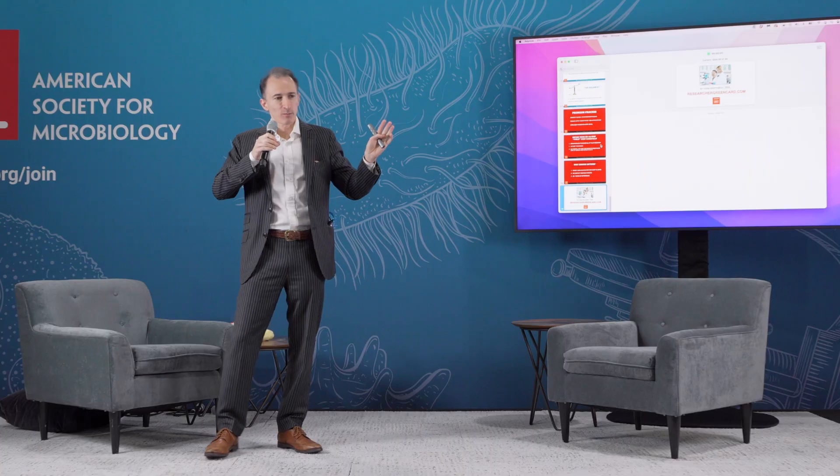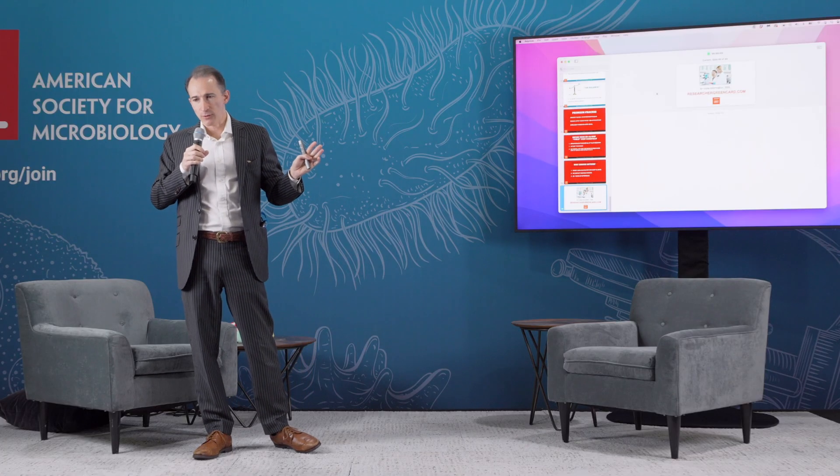Our website is researchergreencard.com. You can find us there and we give free consultations year-round. You can make an appointment on our website or see me in the track hub if you have any questions. That's the most amazing summary of immigration law I've ever given in 10 minutes.